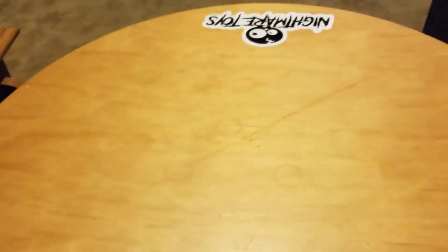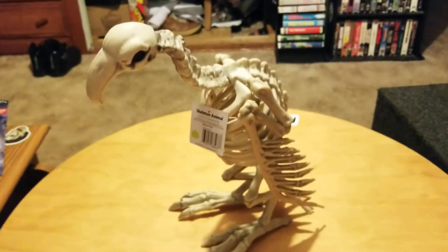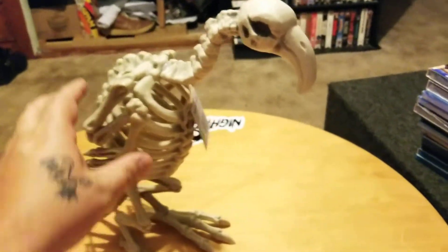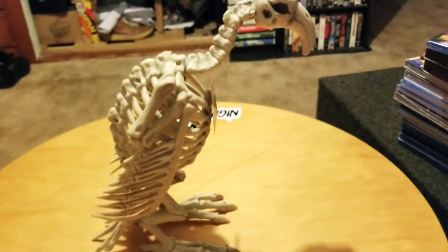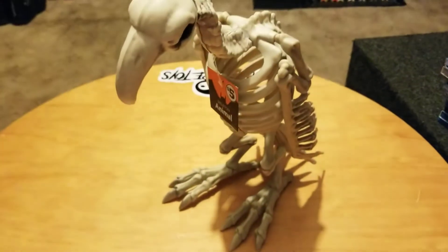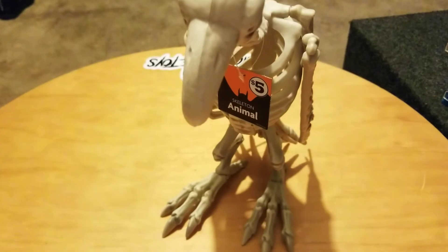I found this skeleton vulture/buzzard at Family Dollar — I also saw him at Dollar Tree for five dollars. They had an owl one and a little dog too, but this buzzard was my favorite. Pretty badass, going to set him somewhere in the movie room.